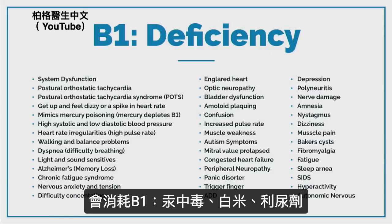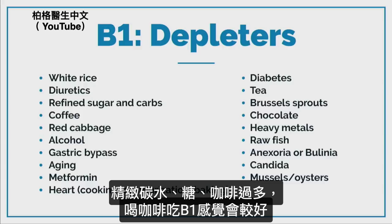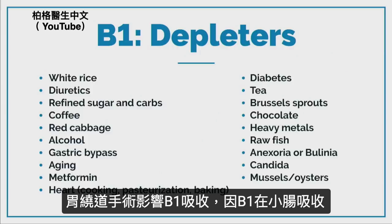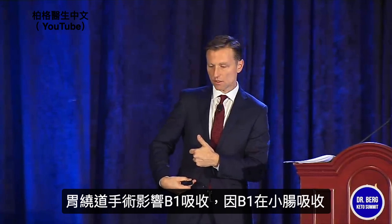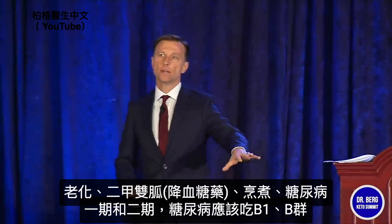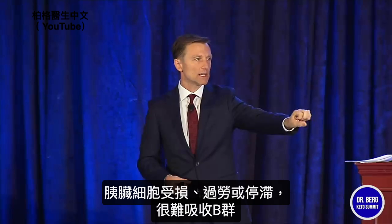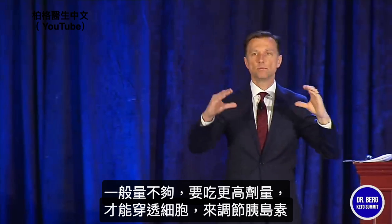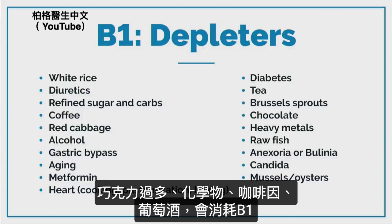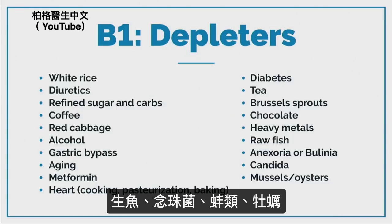B1 also mimics mercury poisoning, and mercury depletes B1. Things that deplete B1: white rice, diuretics, refined sugar and carbs, coffee in excess — though if you drink coffee and take B1 after it, you feel a lot better. Gastric bypass depletes it because B1 is absorbed in the small intestine. Also: aging, metformin, cooking, diabetes. All diabetics — type 1 and type 2 — should be taking B1 and the B complex. Raw fish, candida, mussels, and oysters also deplete it. Too much chocolate, tea, and wine over time can deplete B1 as well.